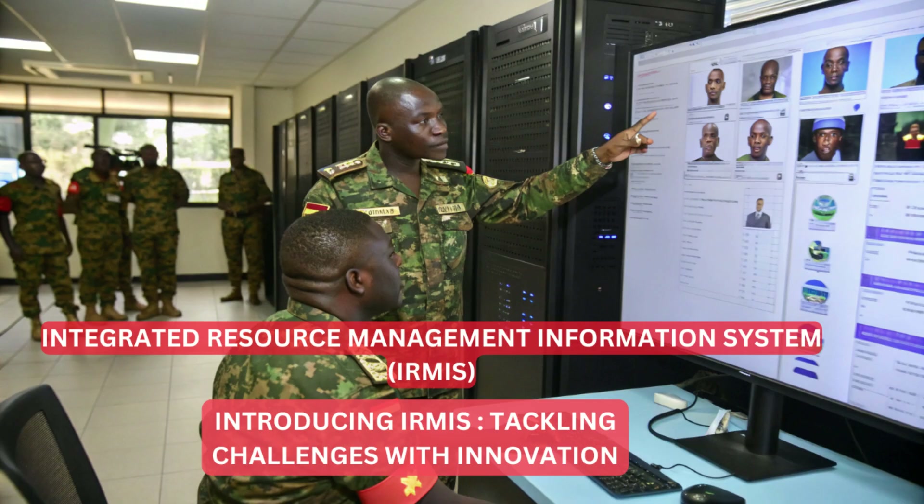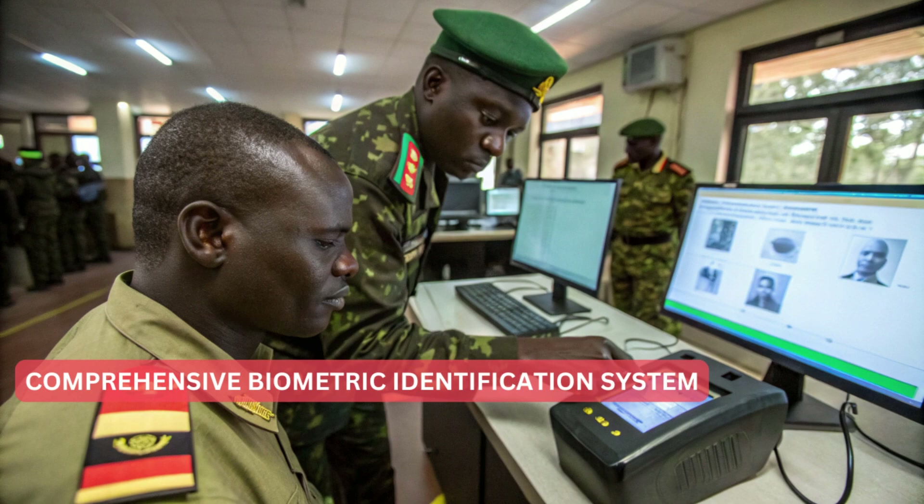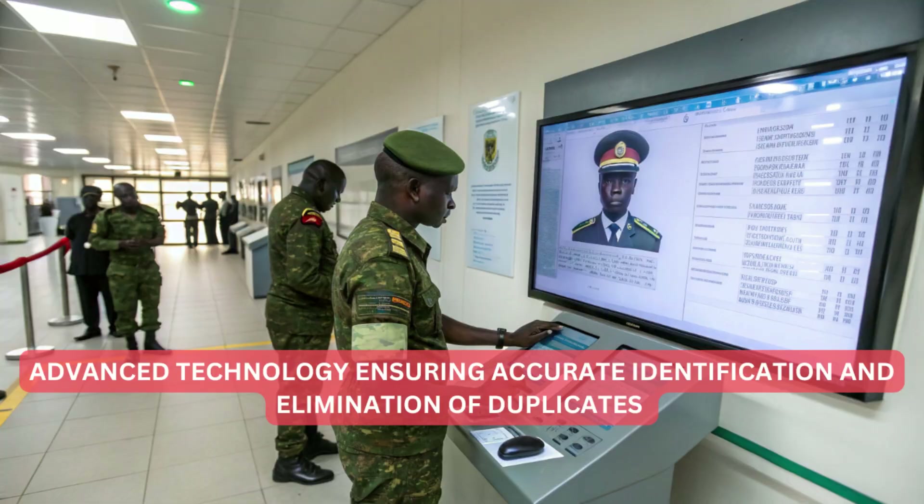To tackle this issue, we introduced the Integrated Resource Management Information System, IREMIS, a comprehensive biometric identification system. This solution integrates advanced technology to ensure the accurate identification of all personnel while eliminating duplicates.